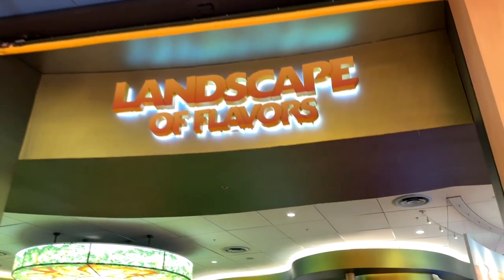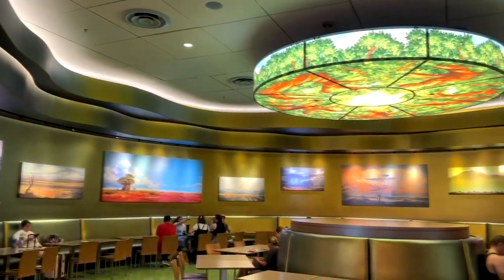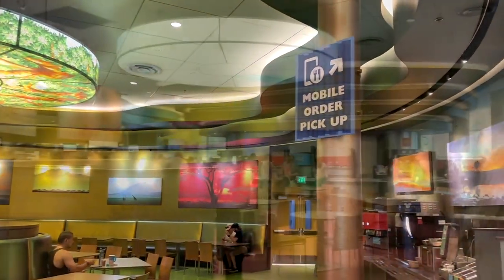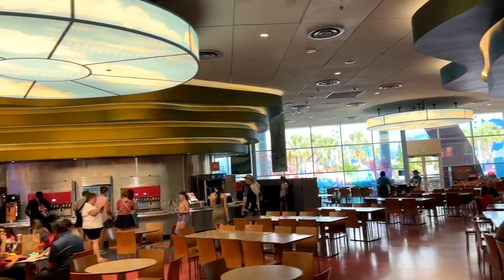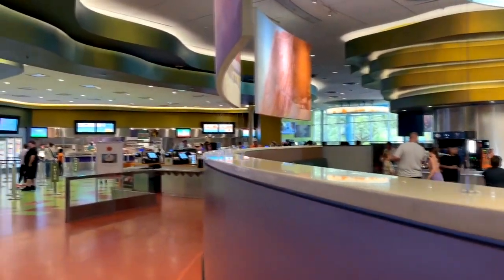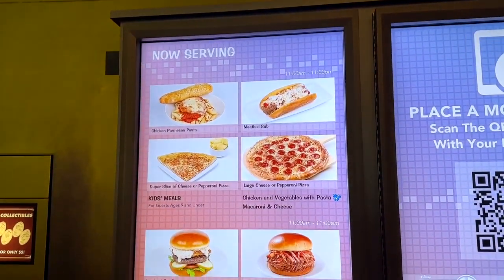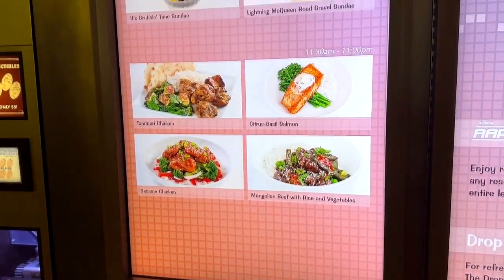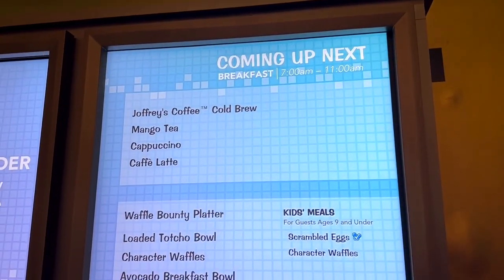The resort has a quick-service style restaurant called Landscape of Flavors, where you can go in and order a variety of food. It also offers mobile ordering so you can order ahead and just pick it up. I can't say much for the food here — it's okay. It's quick service: hamburgers, pizza, chicken fingers, things like that. No gourmet meals, but it serves breakfast, lunch, and dinner with lots of different drinks.